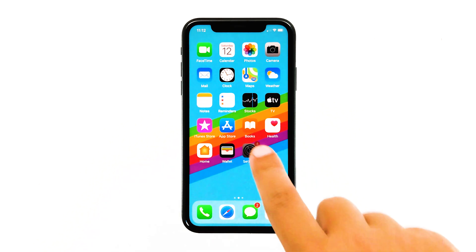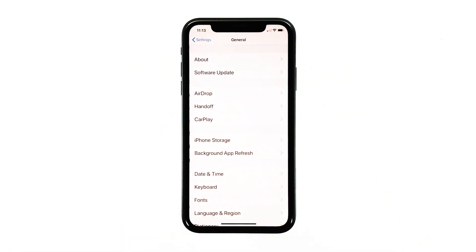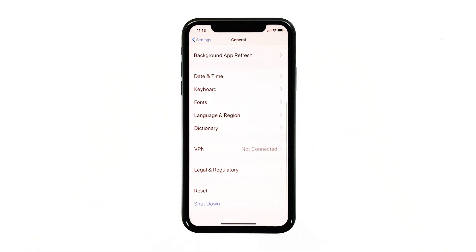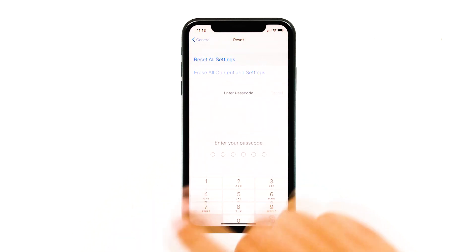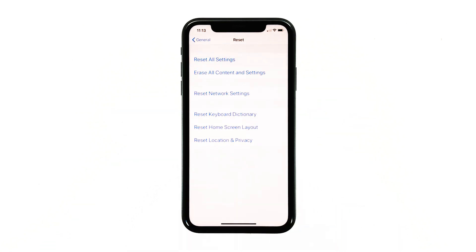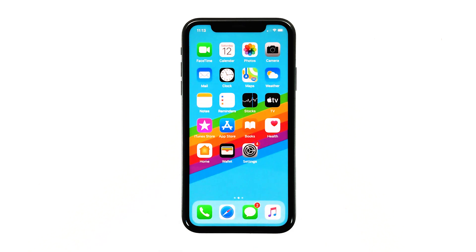From the home screen, tap Settings. Find and tap General. Scroll down to the bottom of the screen and then touch Reset. Touch Reset All Settings. If prompted, enter your security lock. Tap Reset All Settings at the bottom of the screen, and then tap Reset All Settings again to confirm. Your iPhone will reboot after this. Once it has finished rebooting, try to use the phone as you normally would to see if it still restarts at some point. If it does, then move on to the next solution.